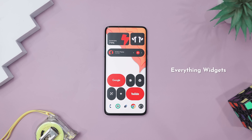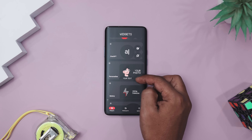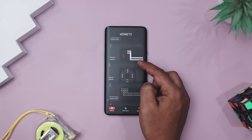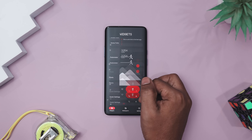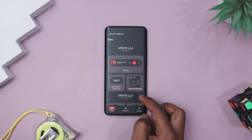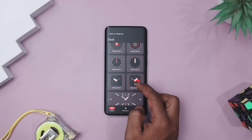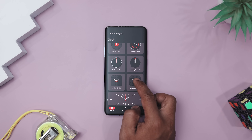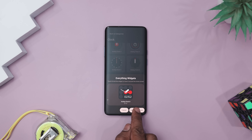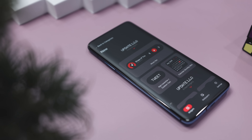If your home screen feels more meh than modern, it's time for a serious glow up, and Everything Widget is just the magic touch it needs. Inspired by the sleek Nothing OS design, this widget pack turns your plain Android layout into a minimalistic masterpiece. Let's say you start your day checking the time, weather, and battery — imagine doing all that in just one glance, with stunning monochrome design, crisp red accents, and smooth animations. Everything Widget gives you over 125 widgets and counting.